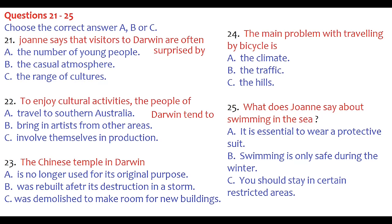Darwin also has the same laid-back atmosphere as the rest of Australia, probably more so because of the climate. What many tourists don't realize is that the city has a very young population — the average age is just 29 — making the whole place very buzzy. Some people think there might not be much going on in terms of art, music, and dancing because of its remote location.